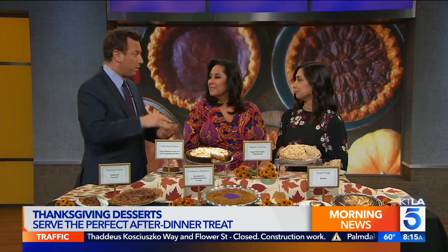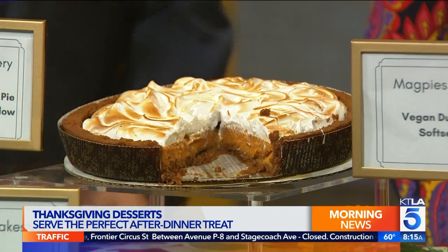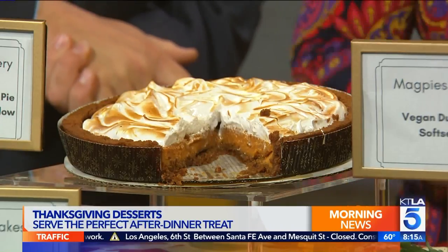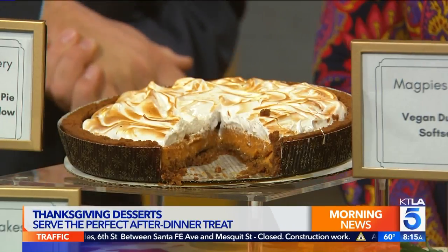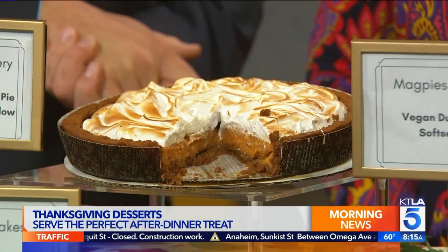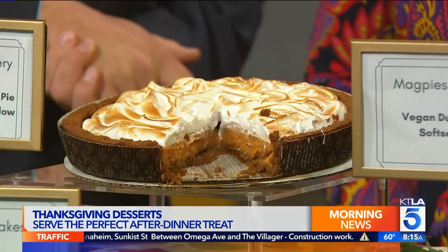A lot of times the pumpkin pie just looks like crust with pumpkin pie filling and that's about it. This thing is so beautiful — I see stuff oozing. This is a honey braised pumpkin pie topped with toasted marshmallow from Cake Monkey Bakery. It is so good because it doesn't just taste like pumpkin spice — you actually taste the honey braised pumpkin. It's amazing. And you can get it gluten free if people need that option.